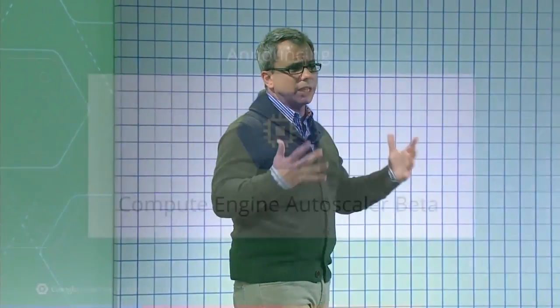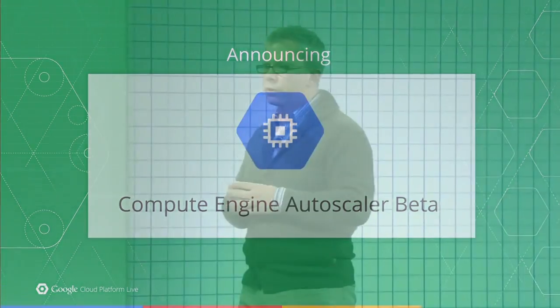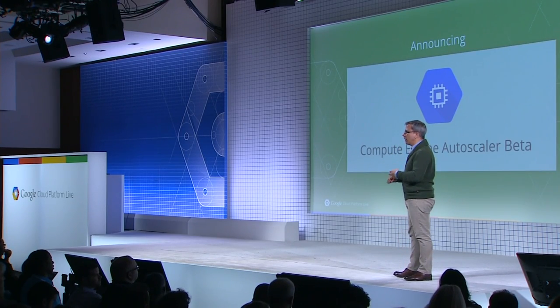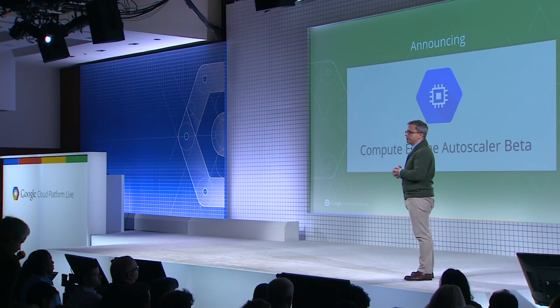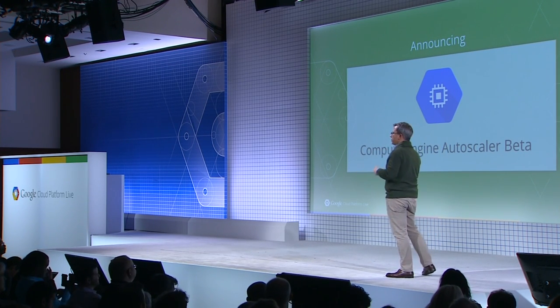Another addition rolling out is Compute Engine autoscaling. Google has based a lot of our experience on building systems that scale — when you go to a Google application, we handle loads whether large or small. Autoscaling builds on that experience and allows you to grow or shrink a fleet of virtual machines in response to the demand you're seeing. You can do it based on any number of metrics: CPU load, queries per second, or your own custom metrics. With autoscaling, you have the ability to tailor your infrastructure to meet actual load.